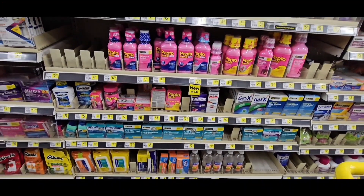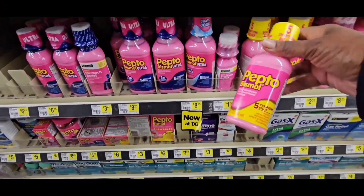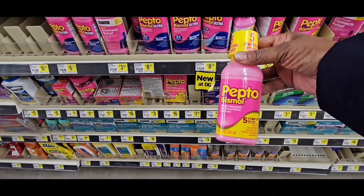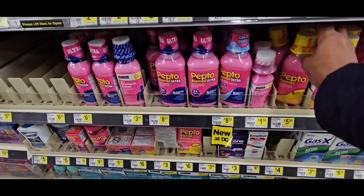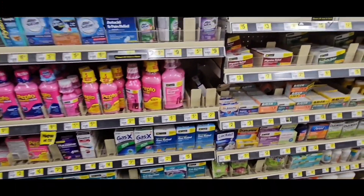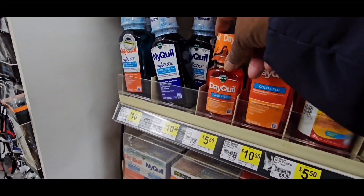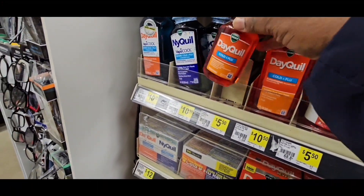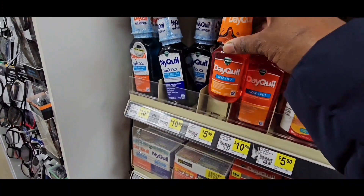We'll also have a cheap Pepto-Bismol — not free, but it's about $5.50 and a $2 coupon is attaching, making it $3.50. I like to give my kids the chewables if I use Pepto, so I'm not going to get it. The Vicks Dayquil is $5.50 — this is another glitch. When you scan it, the $2 coupon is attaching, making it $3.50.